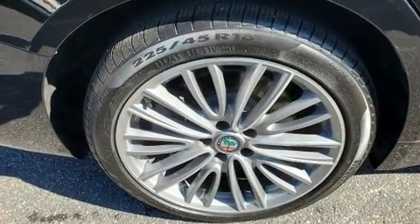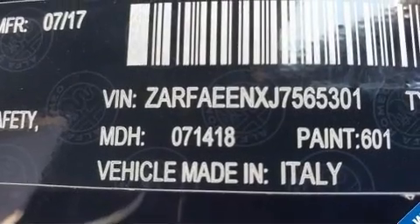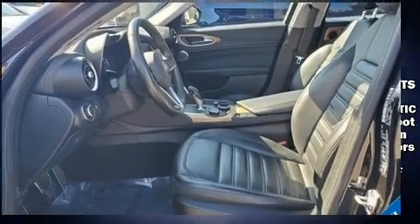With high-intensity discharge headlights illuminating your path, you'll always appreciate maximum visibility. Audio features include an AM-FM radio, steering wheel mounted audio controls, and 15 speakers, yielding maximum audio versatility.